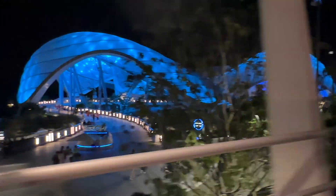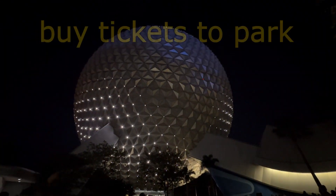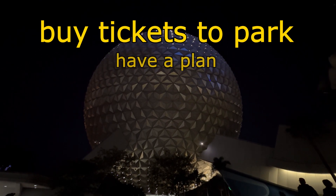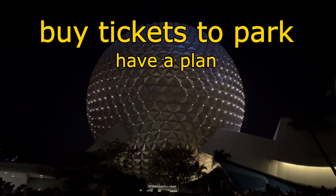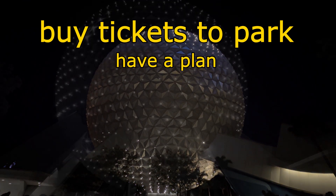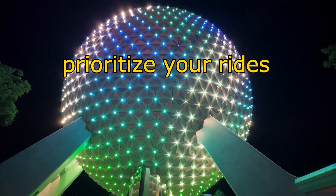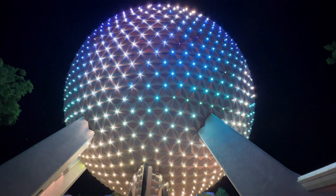If you've decided you are definitely taking this port excursion, here are a few suggestions to make your day better. First, as I've mentioned, make sure you buy your tickets to the park ahead of time — do not count on buying them at the gate. Second, have a plan. If you're traveling with others, discuss what you want to do with your four hours well before you arrive. Take into consideration those who want to walk around and those who want to ride rides. Prioritize your top three ride choices and have some flexibility built in for long lines or rain. Have a plan A and a plan B.